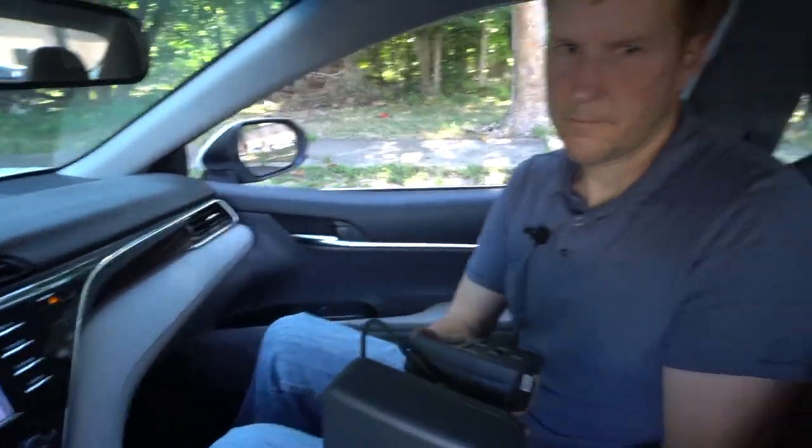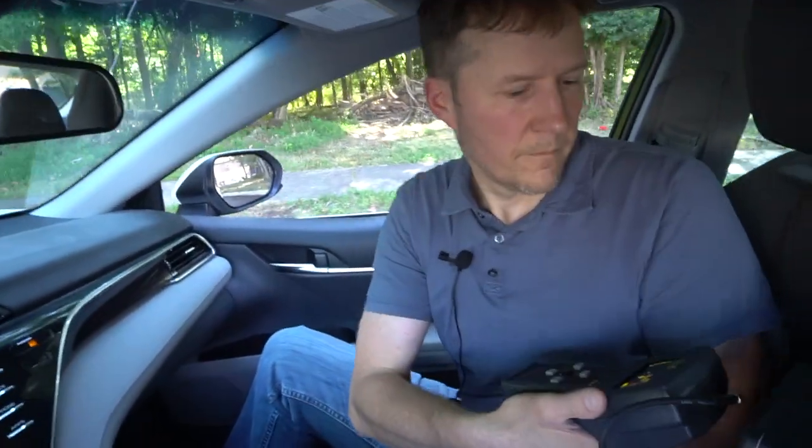Choose the GPS tracker frequency you have already identified and operate the Wolfhound Pro from the middle of the moving vehicle by pointing the DF antenna towards the front or the back until the threshold is broken a few more times.